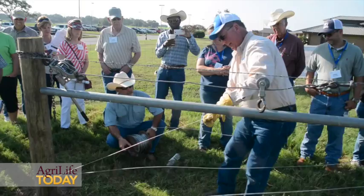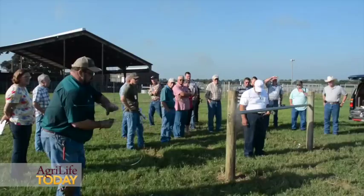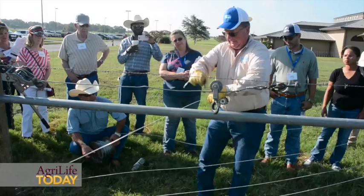You want to take a little bit extra like this and you bring it across like that. Some of the things they need to know about on their place, such as fence building, and then there are new things all along that even somebody that's been in the business a long time can pick up in this demonstration.